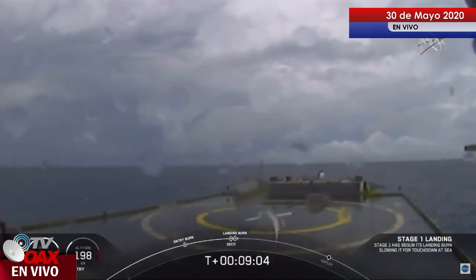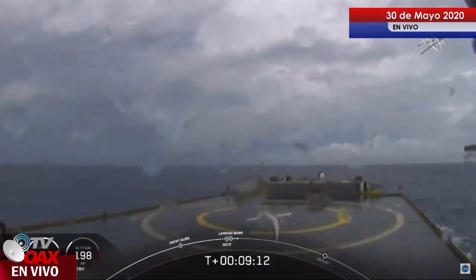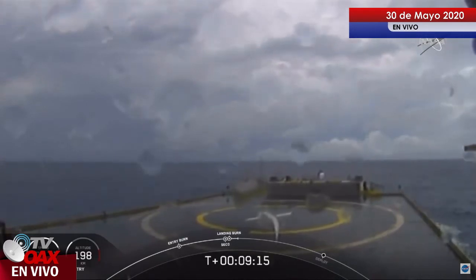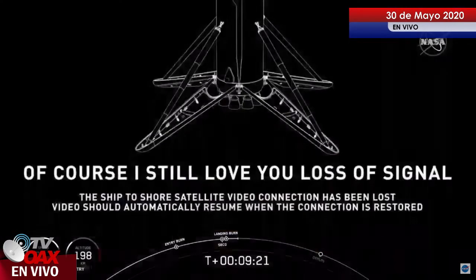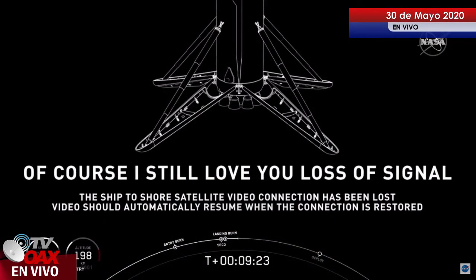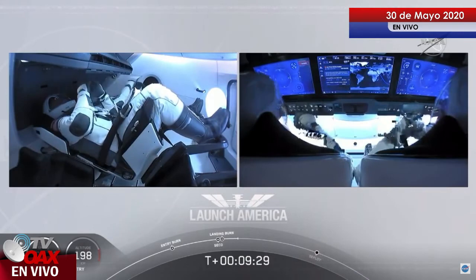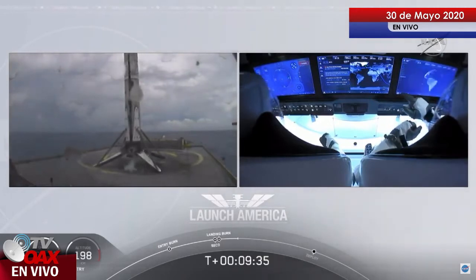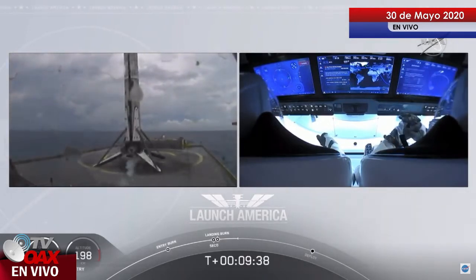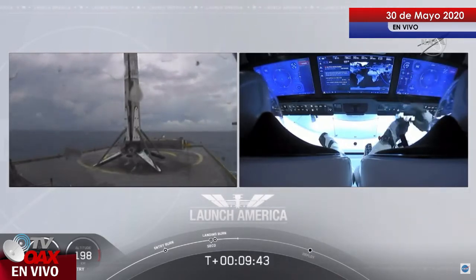Now we are waiting for our first stage to make its way to our drone ship 'Of Course I Still Love You.' Dragon SpaceX, nominal orbital insertion. Launch escape system, nominal orbital insertion. On your screen is a live view of the drone ship where the first stage will be coming down. Falcon 9 first stage successfully landed — Falcon 9 has landed! This is the first Falcon 9 to carry humans to orbit.